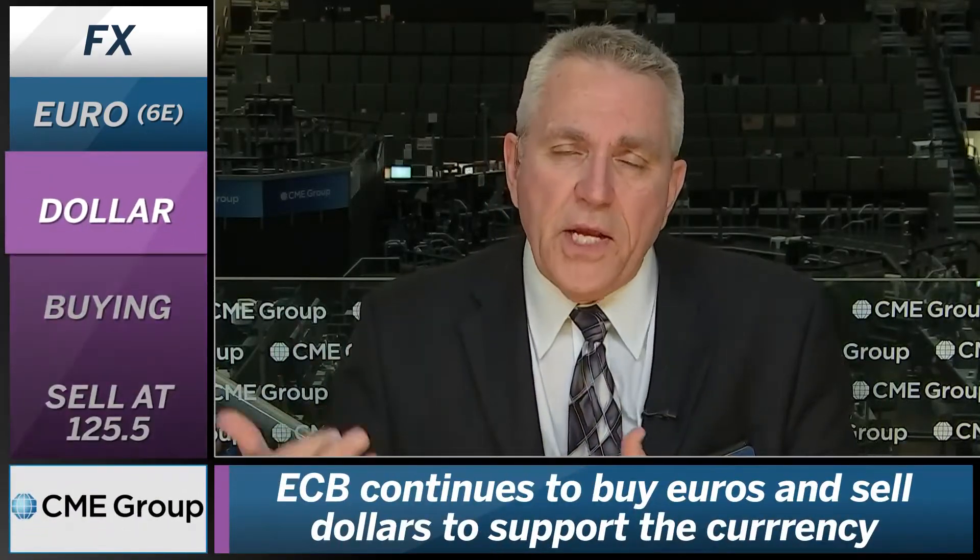Good afternoon, this is Todd Horwitz coming to you from the floor of the CME Group in Chicago. If you look at the euro currency today, we're seeing continued pressure on the US dollar created by the eurozone and the ECB.